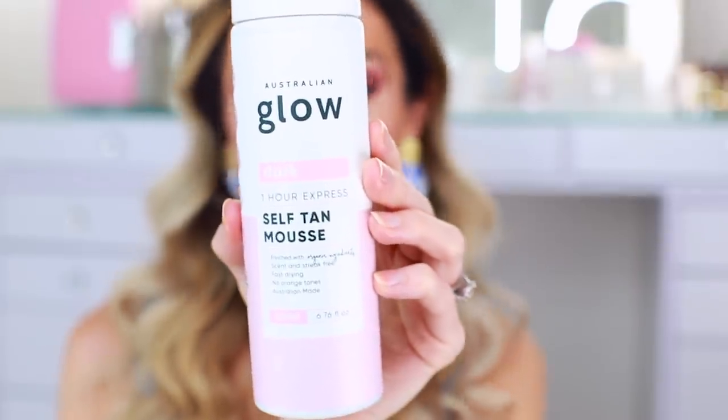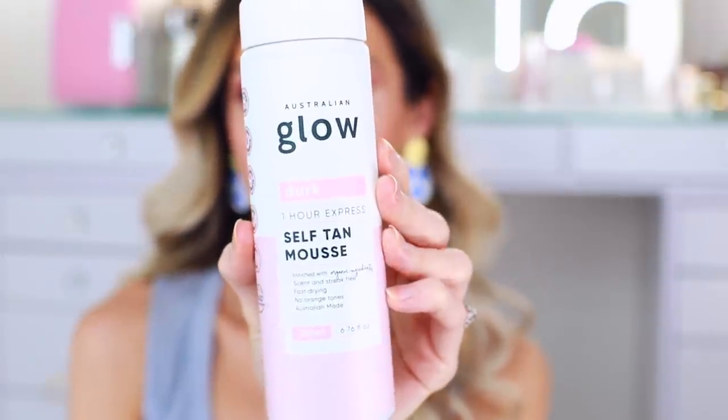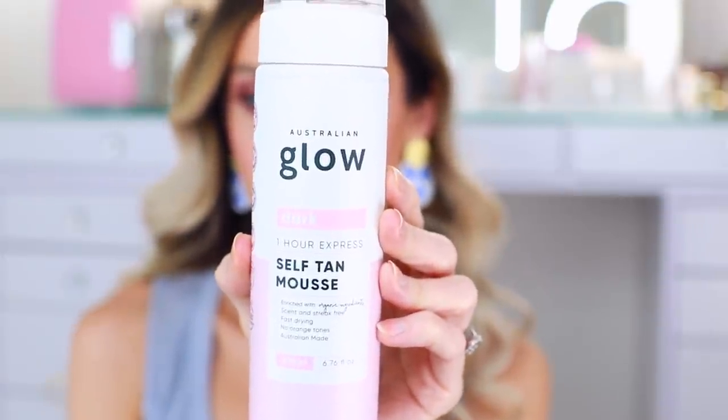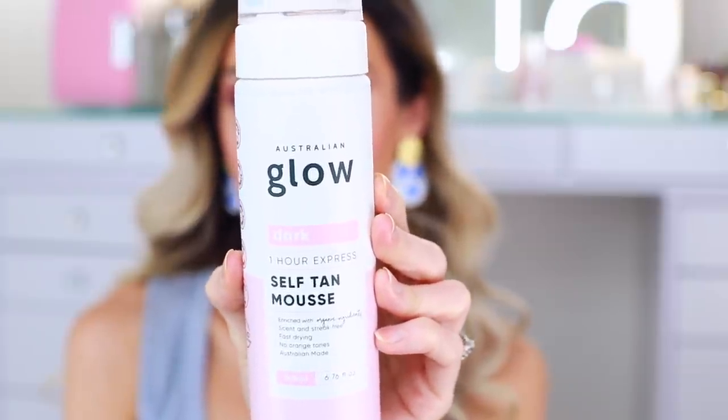Now the Australian Glow impressed me. This is the dark version, One Hour Express. I applied it the same way I apply any of my sunless tanners — at night, cover myself in a giant robe so I don't smear it all over the sheets, and then I rinse it off the next morning. It smells like coconut. When this arrived, I was reading about it and it said no scent — I thought, okay, sure, we'll see. It doesn't really have a scent; it smells a little bit like coconut, but that's it. It's supposed to be enriched with organic ingredients, scent and streak-free.